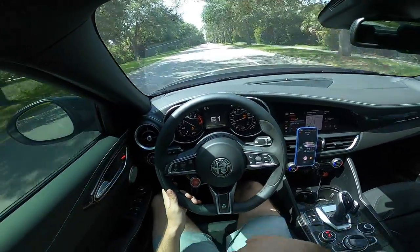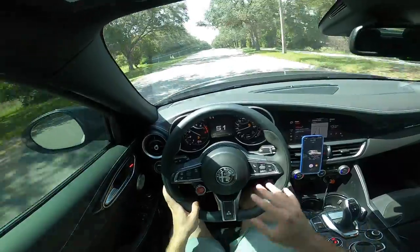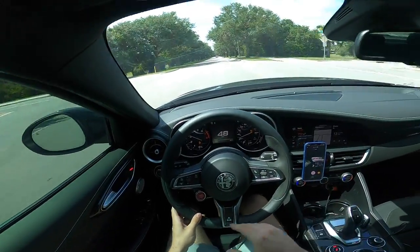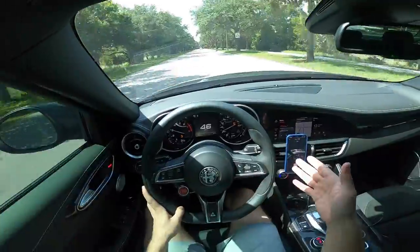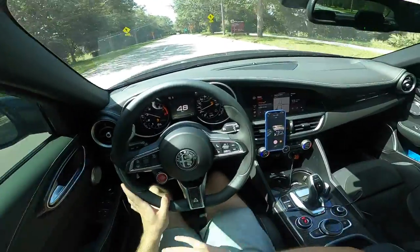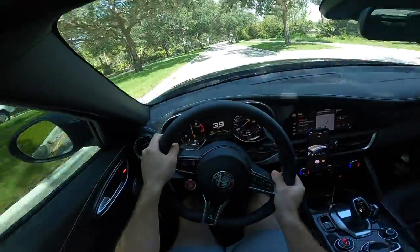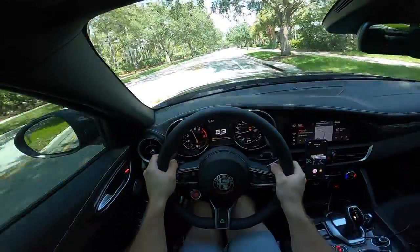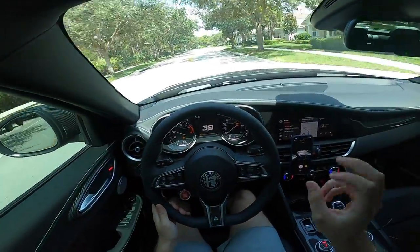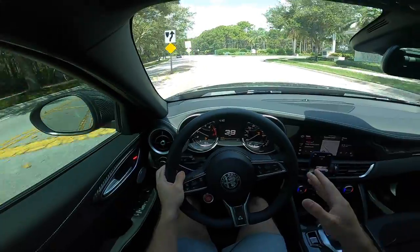Race mode turns off the traction control and stability control. A lot of people think that somehow makes the car handle worse — that is not the truth at all. Obviously, if you don't drive it the right way and give it too much throttle mid-corner or let off the throttle completely, the car will oversteer and throw you out. But if you drive it correctly, it will handle way better than any of the other driving modes that have all the assistants and nannies on. The exhaust sounds very very good — on upshifts you get these pops, whether it's the valve opening and closing or whatever, it just sounds really really good.